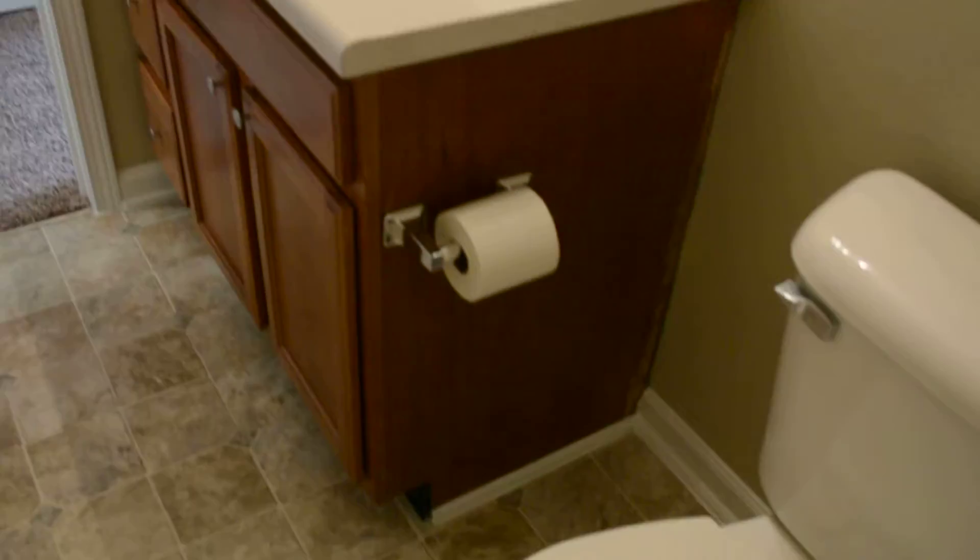This small hallway splits off right here. On the left we have a double linen closet. And across the hall from that we have a full bathroom.